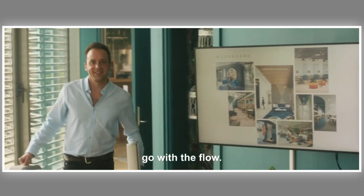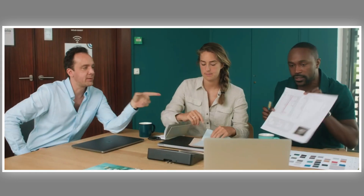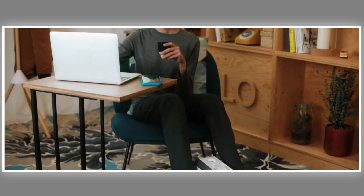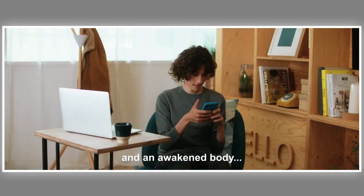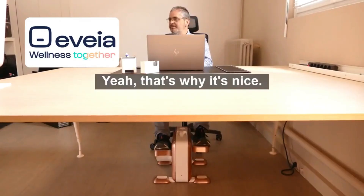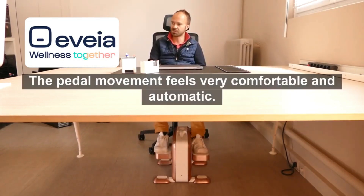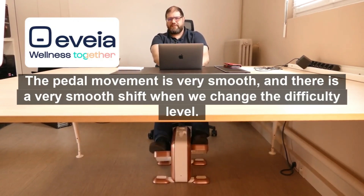Weighing a mere 20 pounds and measuring 15 by 15 by 12 inches, this device operates quietly and autonomously, ensuring you can pedal without disrupting colleagues or expending electricity. This simple act of pedaling can burn around 150 calories per hour. The manufacturers also provide an engaging app that enables users to virtually explore different locations, set fitness goals, and compare ratings with others. EVEA brings a breath of fresh air to the sedentary world of office work.